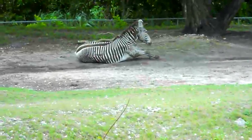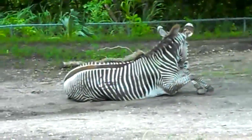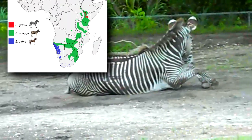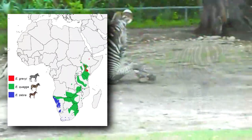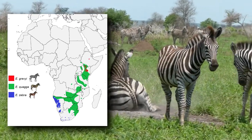Imperial zebras and plains zebras prefer flatter terrain. Imperial zebras have small populations in and around the arid grasslands of Kenya and Ethiopia, while the more abundant plains zebra ranges throughout most of East Africa.